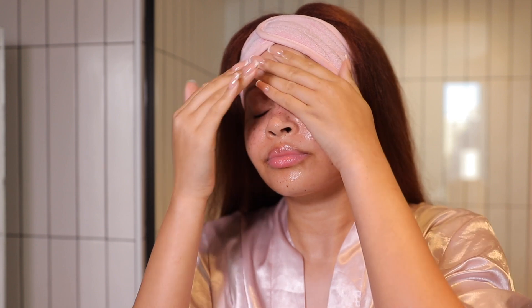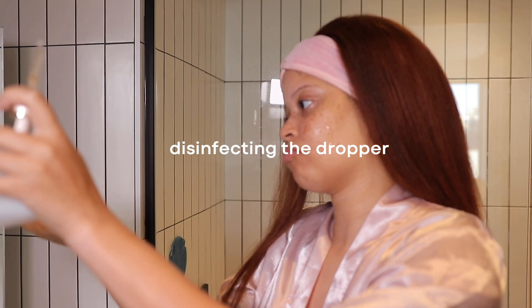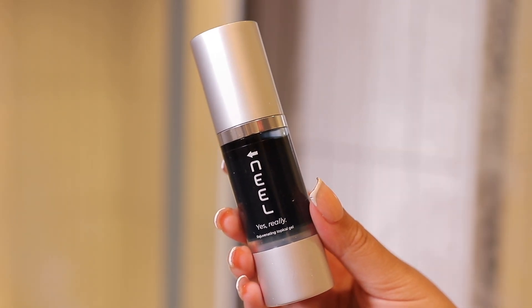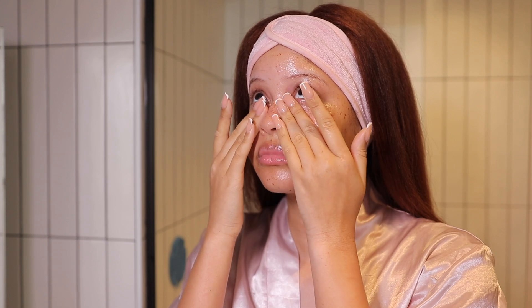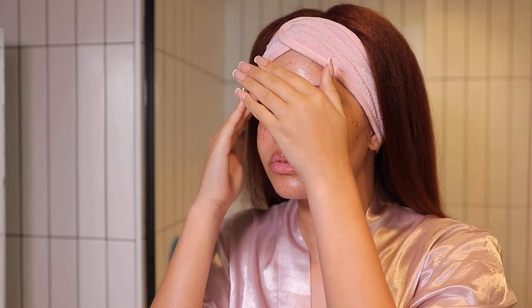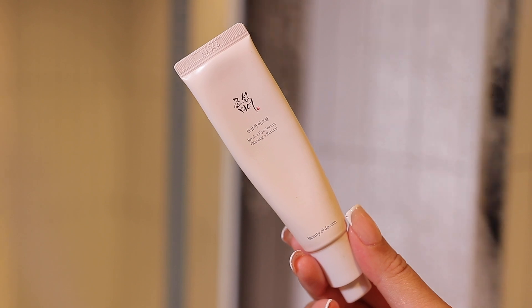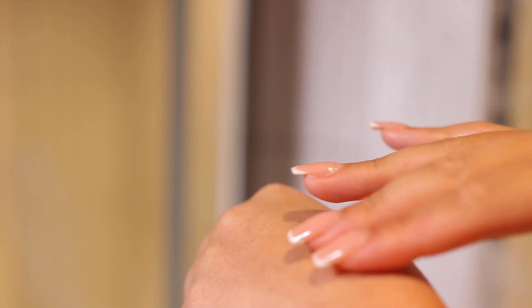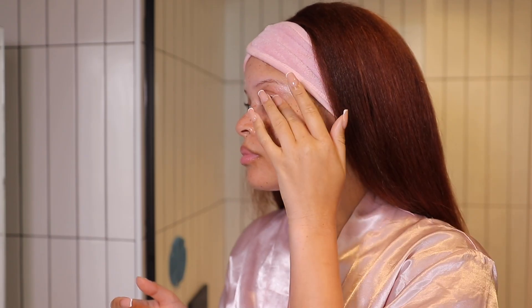I've recently been using this Estee Lauder serum and I really love it so far. Now I'm going in with this GHK copper peptide, which is supposed to increase elasticity and collagen. I'm really loving this eye cream — it's actually one of the few eye creams I've used that actually keeps my eyes moisturized all night. I've recently been putting my eye cream on my eyelid as well, because you do also age on your eyelid.